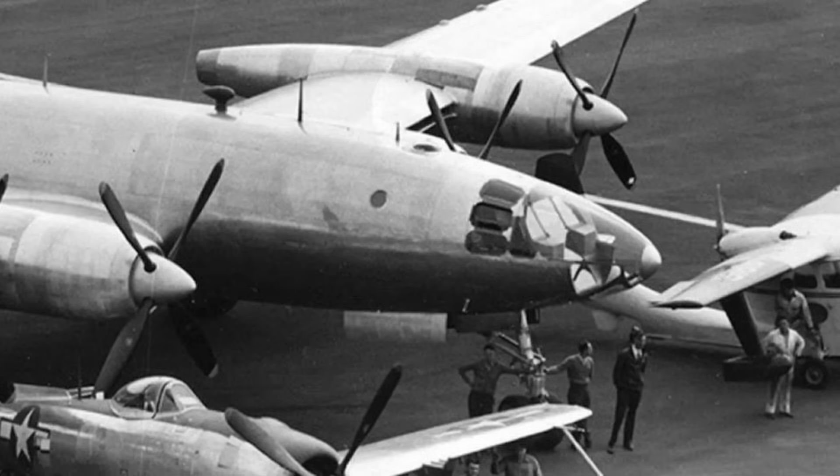The XF-12's defining feature was its ultra-clean aerodynamic profile. Republic eliminated every unnecessary surface, bulge, or protrusion, and even its panel seams were sealed to create an uninterrupted skin. This level of refinement was unheard of for a piston engine aircraft. The wings were incredibly thin, built for maximum speed and efficiency at altitude, and their design minimized drag but demanded extremely precise manufacturing. The Rainbow's long, slender profile gave it an instantly recognizable silhouette in flight — it was one of the most streamlined aircraft ever built.